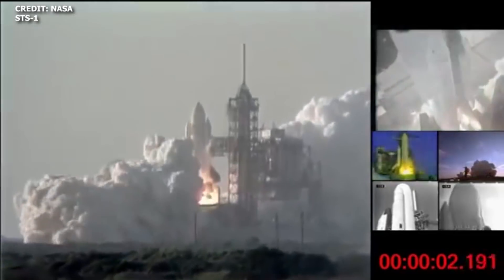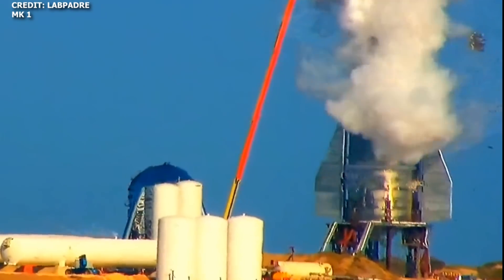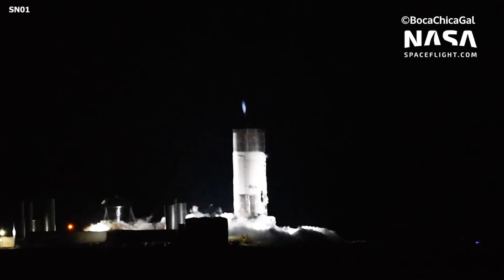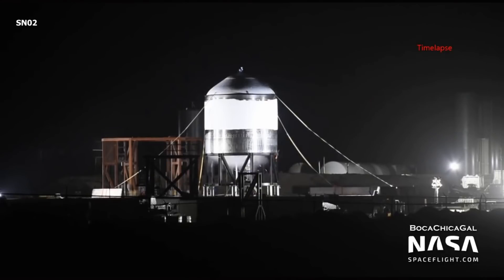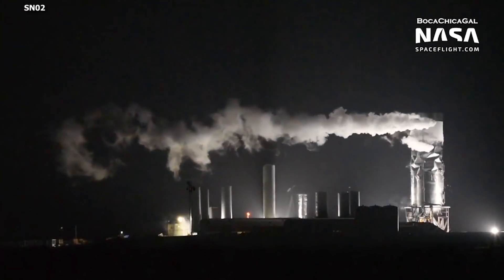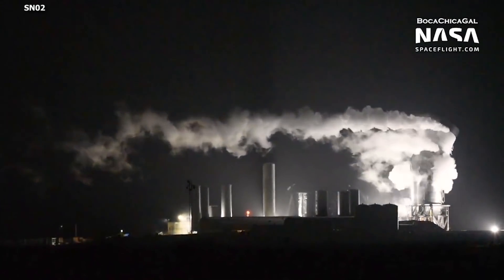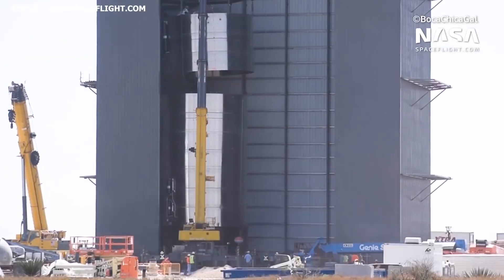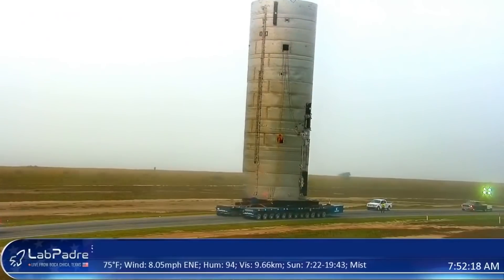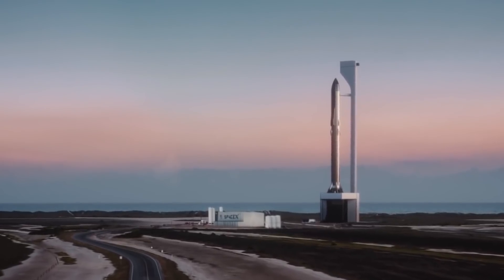SpaceX continues to demonstrate resilience. As Starship development continues, failure early in testing brings the opportunity to develop a better overall Starship. The company will leverage all the lessons learned so far in creating a better SN4. Over the next month, we should expect the now-familiar process of SN4 construction. If SpaceX continues with the pace it's demonstrated in the past, we could expect to see SN4 arrive at the launch pad in as little as a month, possibly even sooner.